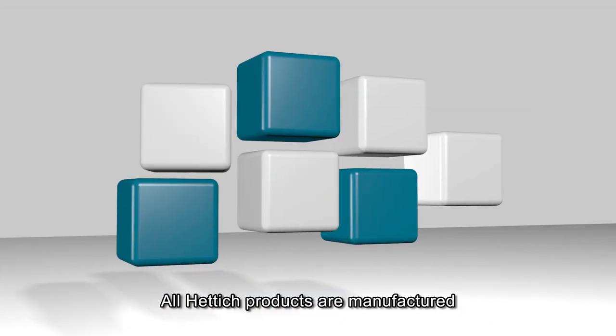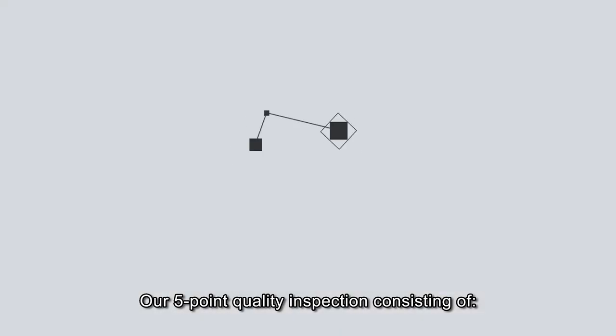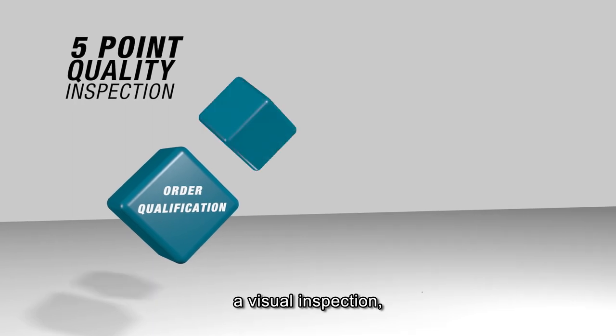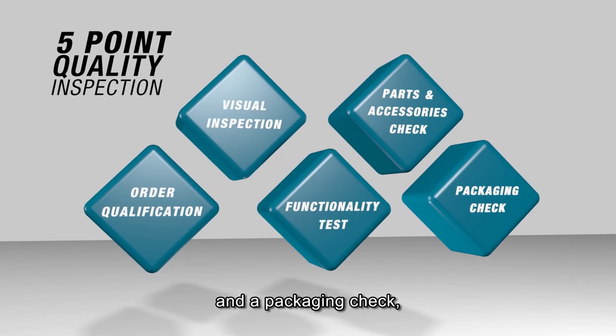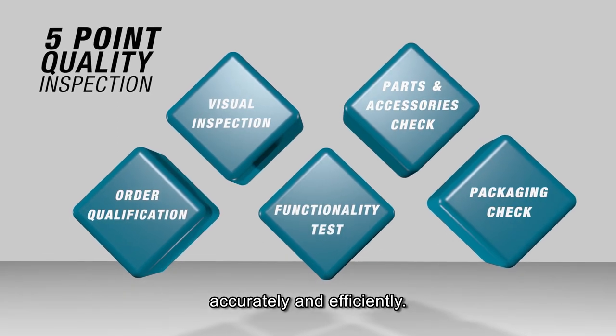All Hettich products are manufactured with extreme care and responsibility. Our five-point quality inspection consisting of an order qualification, a visual inspection, a functionality test, a parts and accessories check and a packaging check ensures that all units are delivered safely, accurately and efficiently.